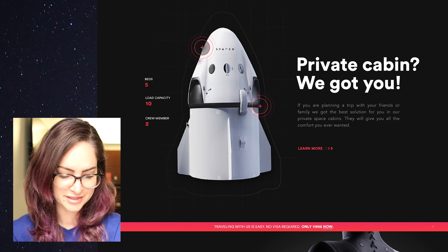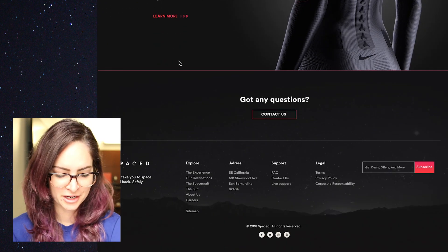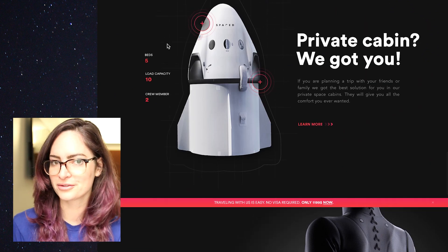I like that in this one we've got these lines behind the images that put it on another layer. And I also really liked how in the footer there's this use of the photo — so instead of just a plain dark background, there's like a dark background of space.